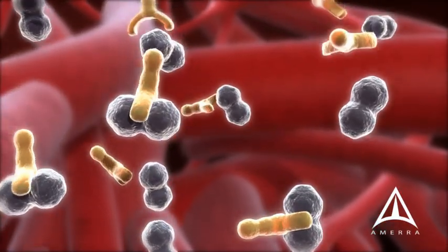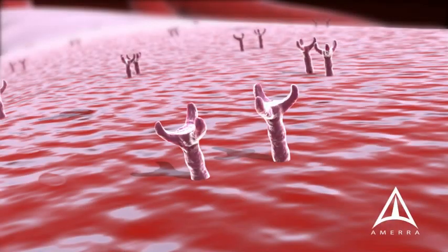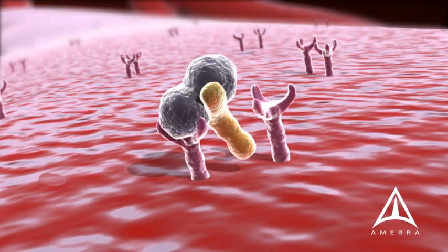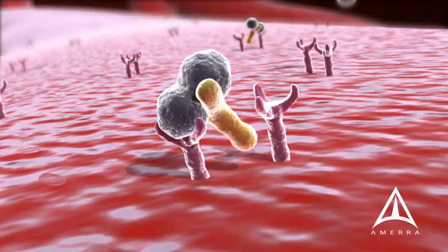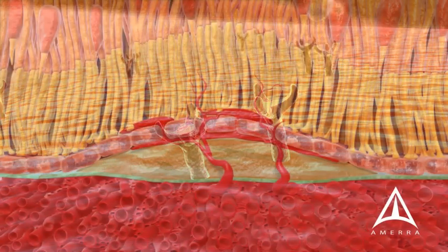These medications work by binding to the VEGF that is released, much like a sponge. As a result, the VEGF cannot bind to its receptors. These injections slow or stop the growth of abnormal vessels.